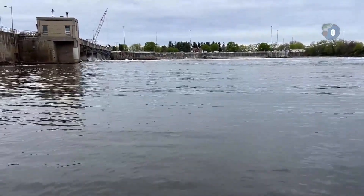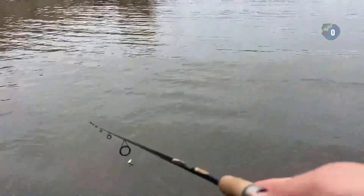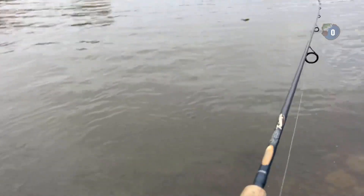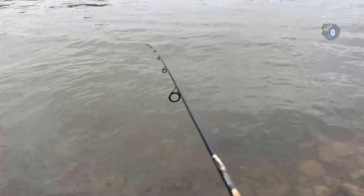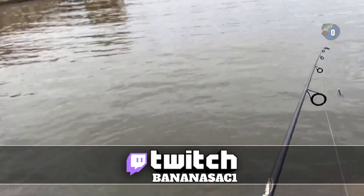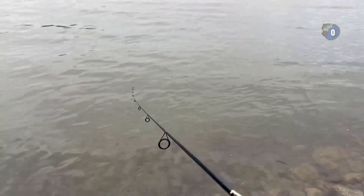Like I said, anything's possible here — smallmouth, largemouth. Oh! He was right here. Big old — I don't know what that was. Did you guys see that? Did you see the fish, Lee? Right there? It was right here in front of us. I might have pointed the camera up. It was at least a two-pounder.